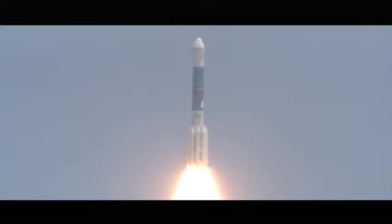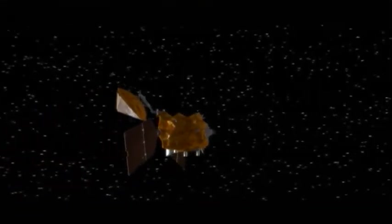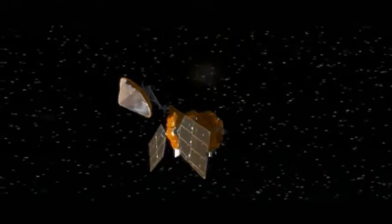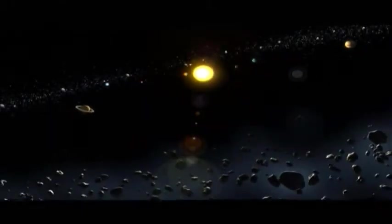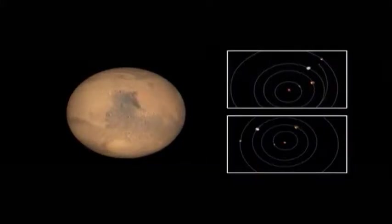Every launch is unique, and with the Mars Reconnaissance Orbiter, we have some special factors that affect our launch mission. The way that the planets orbit the sun, there's a perfect alignment for a transfer of a spacecraft from Earth to Mars every 26 months. And because of that, NASA's Mars Exploration Program is set up to use every one of those opportunities and fly every 26 months.